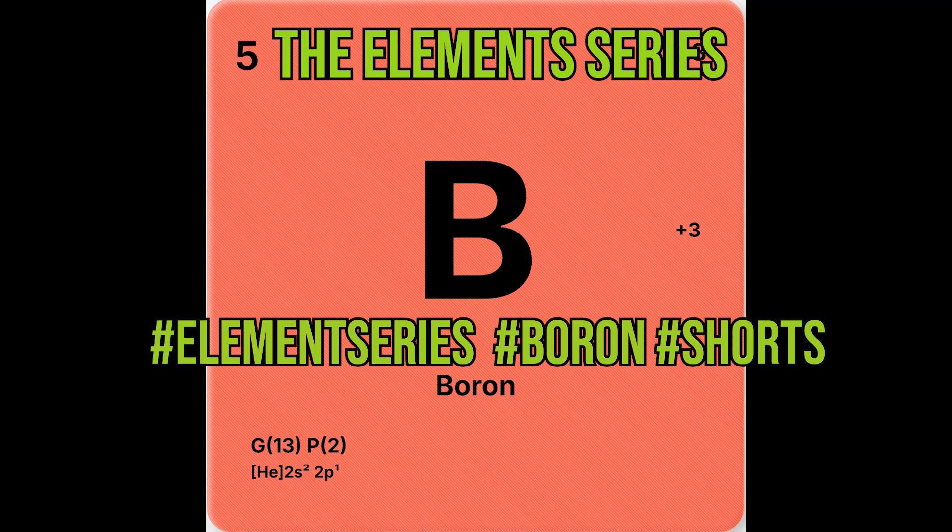That's boron, the electron thief. Next up we cover carbon, the king of chemistry. Like, share, and follow for more Chem 101.